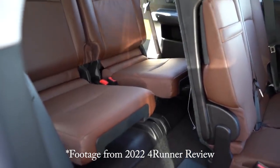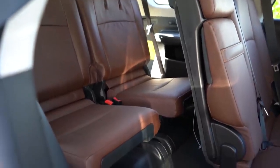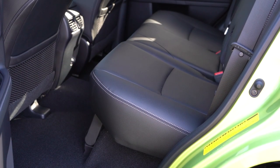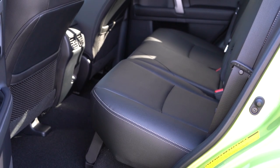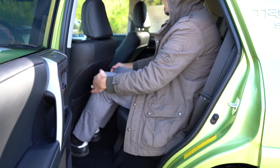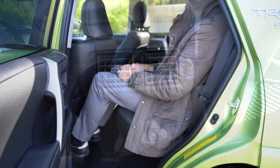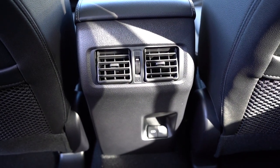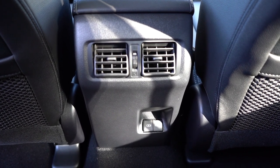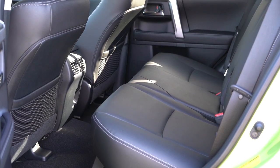Third row legroom comes in at 29.3 inches, so not a ton of space, but there are cup holders and storage for third-row passengers. Second row legroom is 32.9 inches — even at six feet tall it wasn't that bad and I was able to make it work. Rear ventilation comes standard for second-row passengers, along with dual rear USB charging ports and front seat seatback netted pockets.